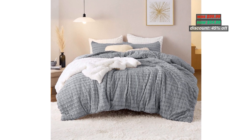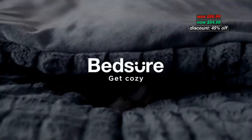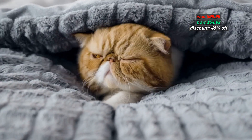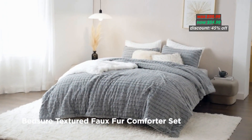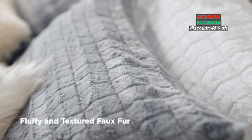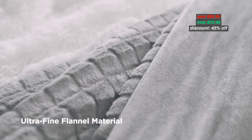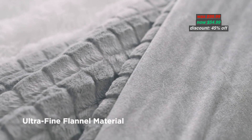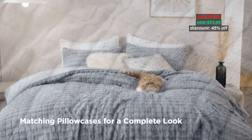Number 4: BedShare Fluffy Comforter Set King Size. This faux fur comforter set is machine washable. High-density stitching helps the filling be evenly distributed without shifting or clumping. Featuring a brushed plaid pattern in a neutral hue, this fluffy comforter transforms your bedroom into a relaxing retreat with a hint of minimalism.